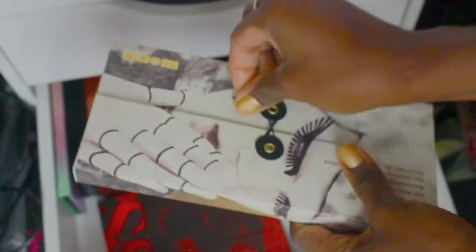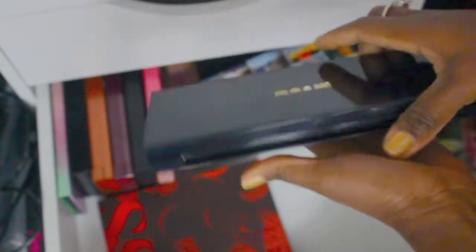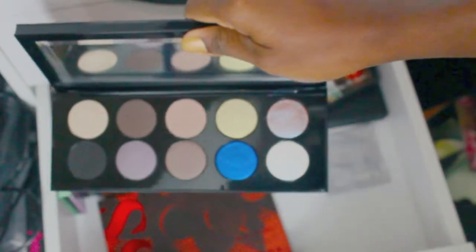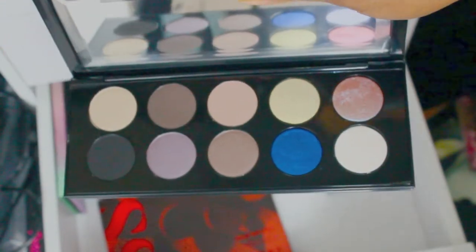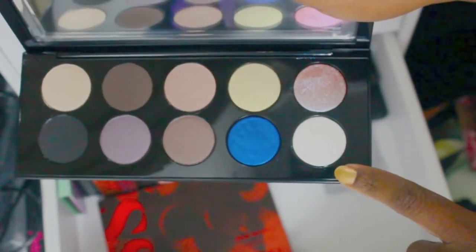I have one more Pat McGrath down here — this is the newest one in the collection. It didn't fit with the others, and it's yet to be touched. It might end up in the giveaway, but I'm kind of looking forward to playing with it. Actually no — me and this blue have a hot date coming, so I'm keeping that one.